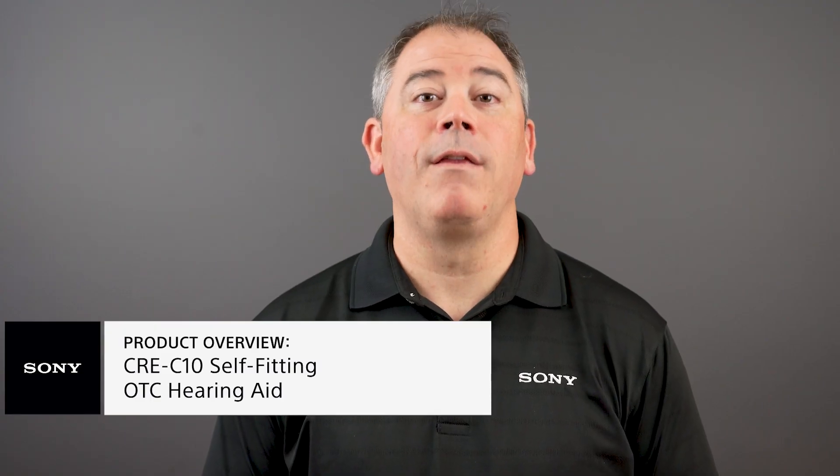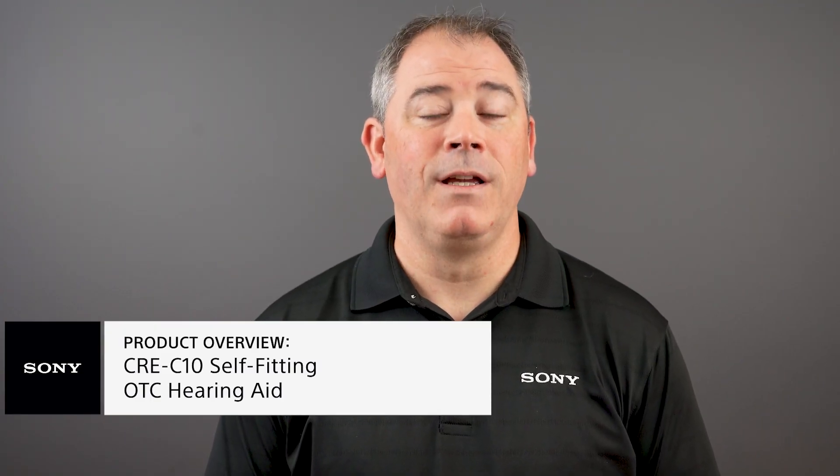With Sony's latest innovation, the CRE-C10, you will find comfort, adaptability, and personalized aid that define the moments of your life. Hi, I'm Trey from Sony, and today I want to share with you the new CRE-C10.